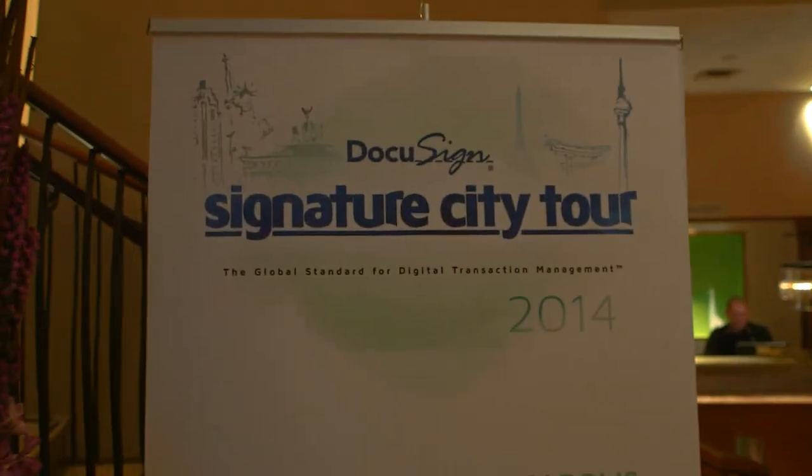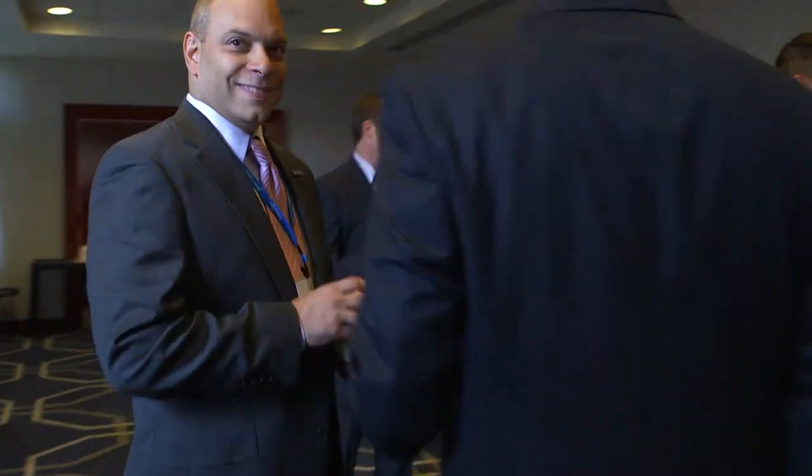Welcome to New York City here at the W.O. Hotel. We have all of our customers here for a great event. We're going to ask them some questions and learn about them. We're always looking for a new usage for our integrated solution for a signature. Obviously legal is always a concern, something we've got to get past.